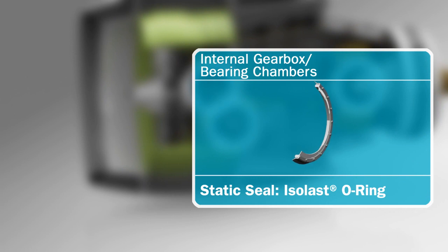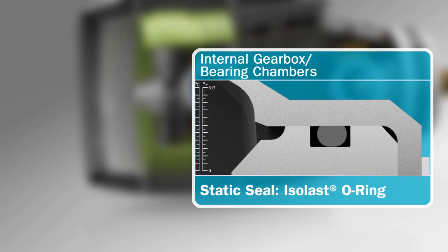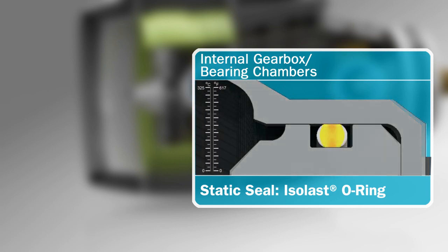Seals for gearboxes and bearing chambers are required to operate at high temperatures, making iso-last perfluoroelastomer an ideal material for this application.